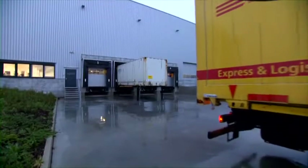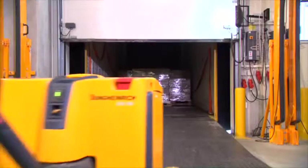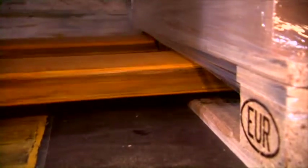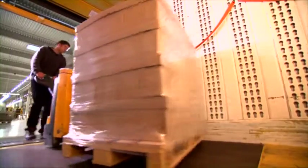A lorry is on the receiving dock. The times of endless paper and uncontrolled processes are over. The Jungheinrich Warehouse Management System is modular and can be adapted to any existing system.